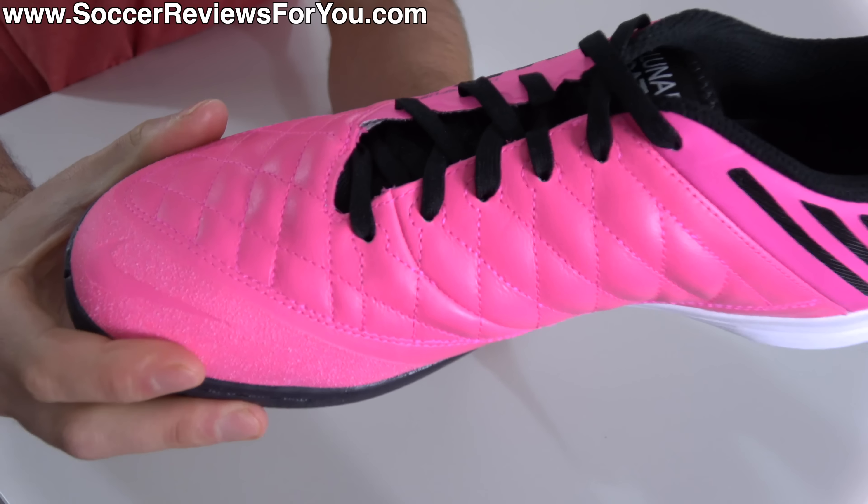Nonetheless, from a comfort perspective, these are some of the most comfortable indoors out there. There's absolutely no break-in time to this upper — it legitimately feels like a pair of socks on your feet. And from a touch perspective, it kind of has vibes of the OG Hypervenom Phantom 1, which is a football boot that people loved because of the feel that it had on the ball. So very high marks in the touch, feel, and comfort category for the React Gato.